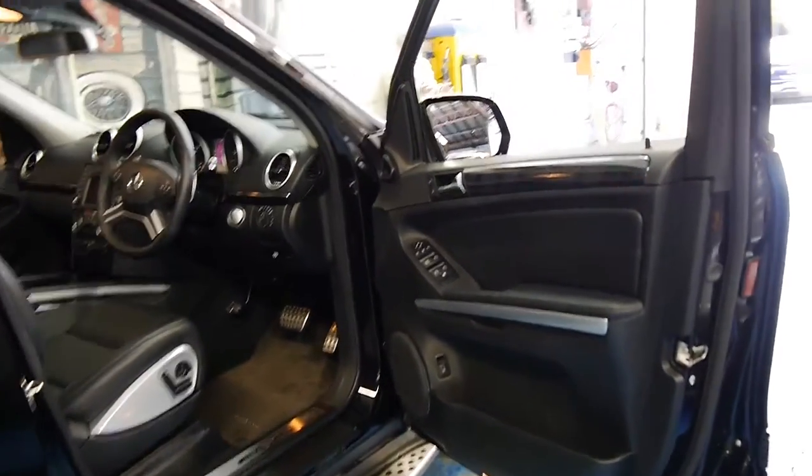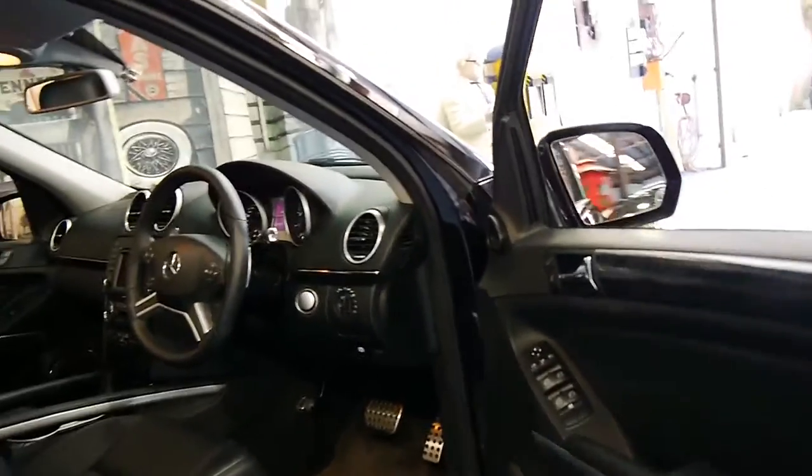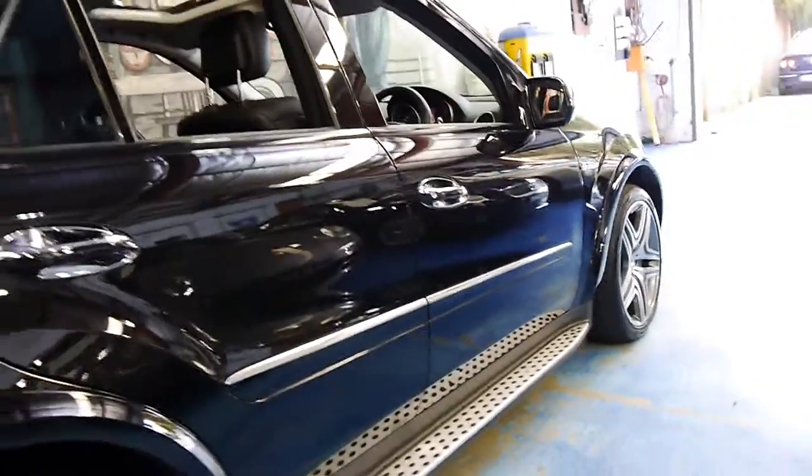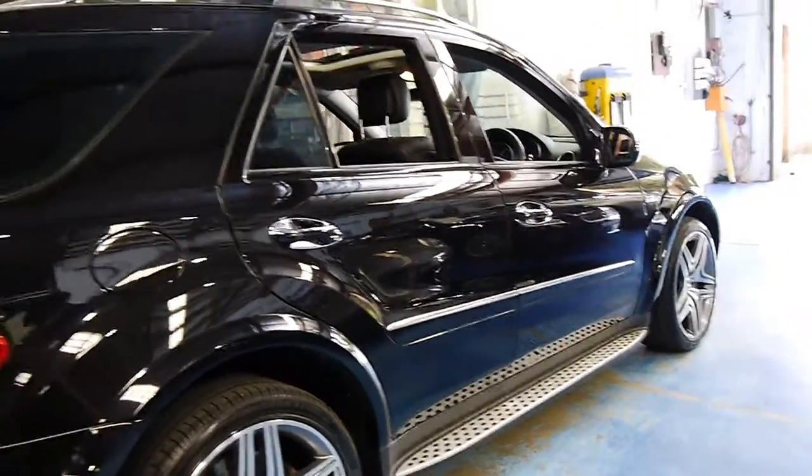These AMGs are such good value. The 6.3 litre V8 is very reliable and it has a huge amount of power if you want it.